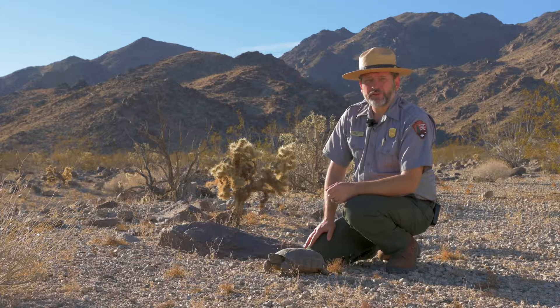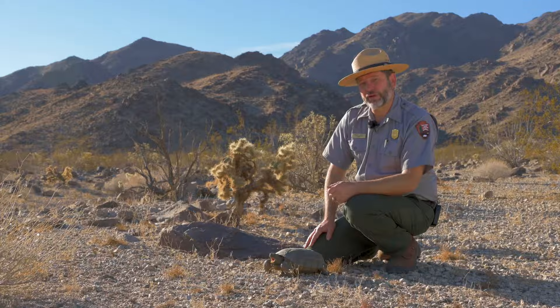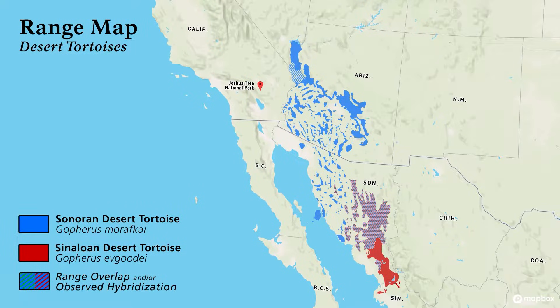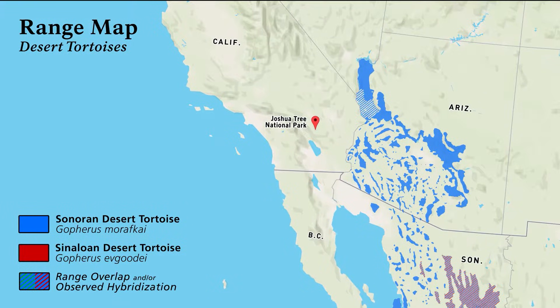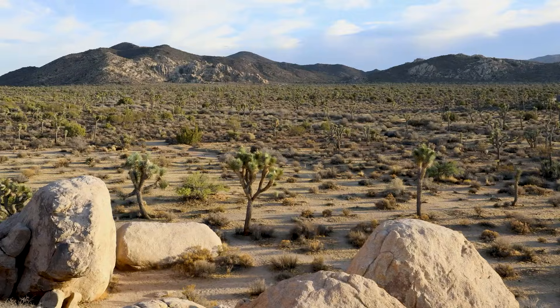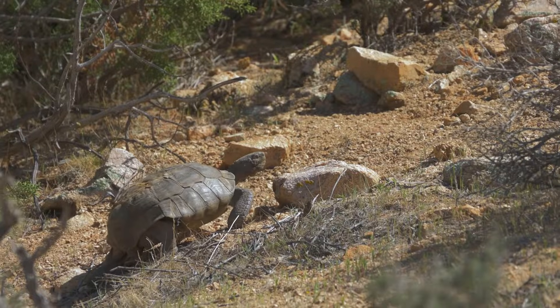When it comes to where they live, there are actually three different species of desert tortoise native to the deserts of North America. There's a Sinaloan tortoise found in Mexico, and the Sonoran tortoise found mainly in Arizona. But we're focusing on the species found in Joshua Tree — the only one protected by the Endangered Species Act — and that is the Mojave Desert Tortoise. They live throughout the Mojave Desert, and here in Joshua Tree they can be found virtually anywhere: valleys, bajadas, washes, and up to 4,000 feet in elevation.